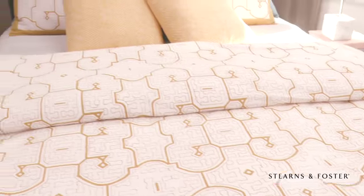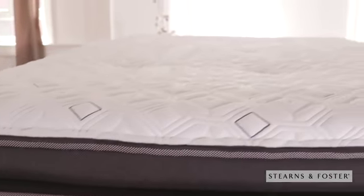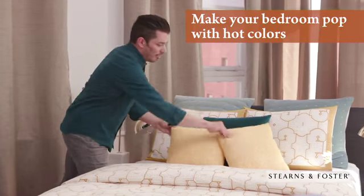Your retreat should bring luxury, comfort, and design together, which is why I sleep on a Stearns and Foster Reserve bed. And when summer rolls around, I add a pop of hot color like fuchsia and yellow to complement my bedding.